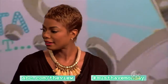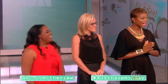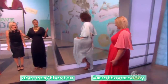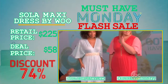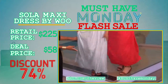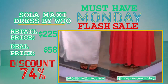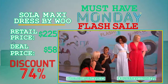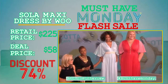Hi Jenny! I am so happy to be back here for Must Have Monday. We have our first item — how gorgeous, right? This is the Woo maxi dress. What I love about these maxi dresses is that they're elegant, they're comfortable, they're easy to wear. You can wear them with heels, wedges, or flats. They come in sizes small to extra large, and the extra large fits sizes 14 to 18, so we literally have every woman covered.